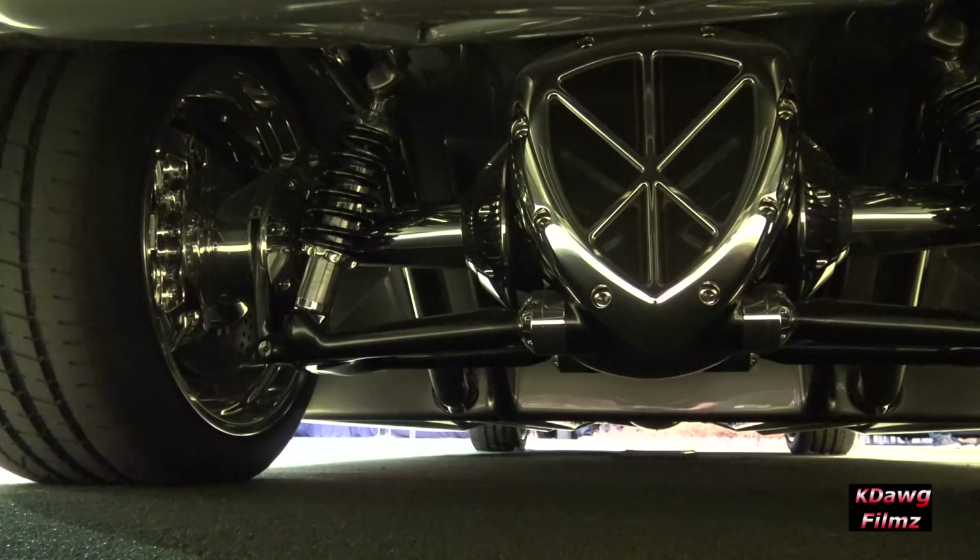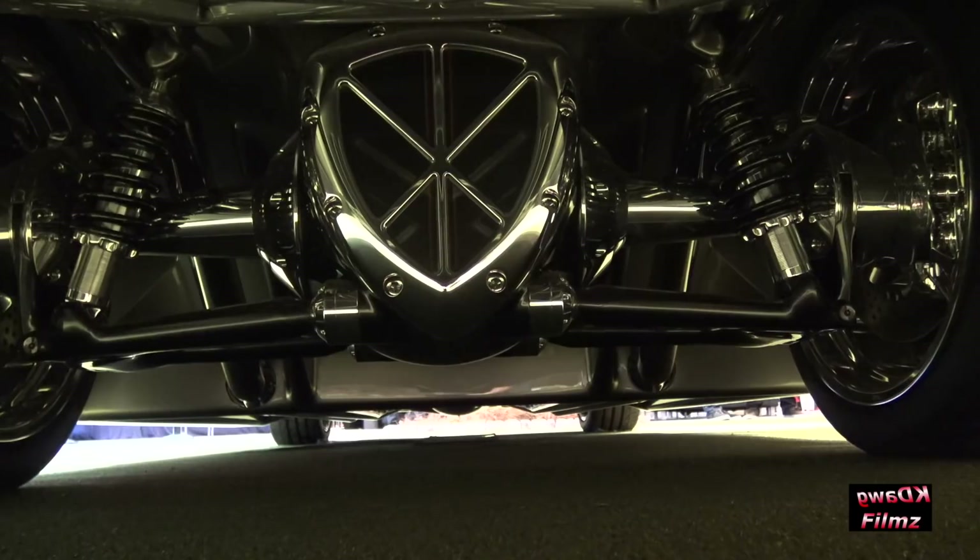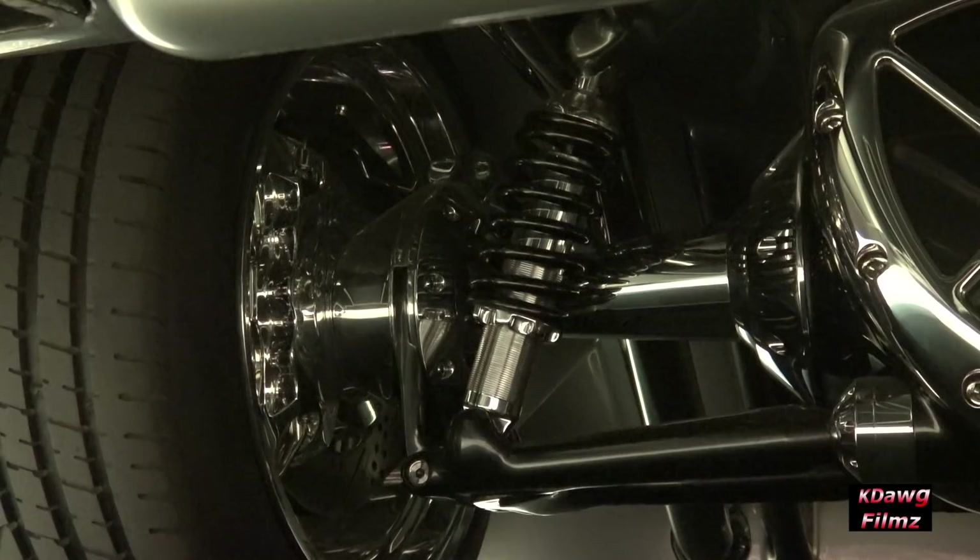For suspension, this car sits awesomely low, really neat to drive, gets a ton of attention. It's a coilover setup, but it's all independent — billet suspension, all machined out, and it's just fantastic.